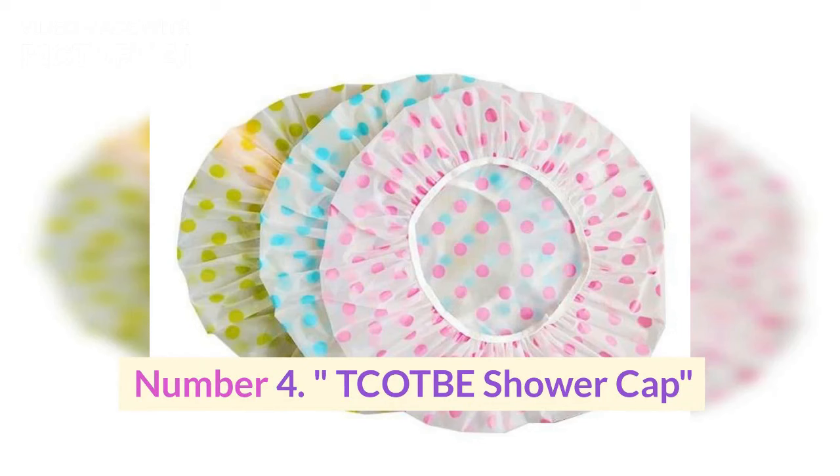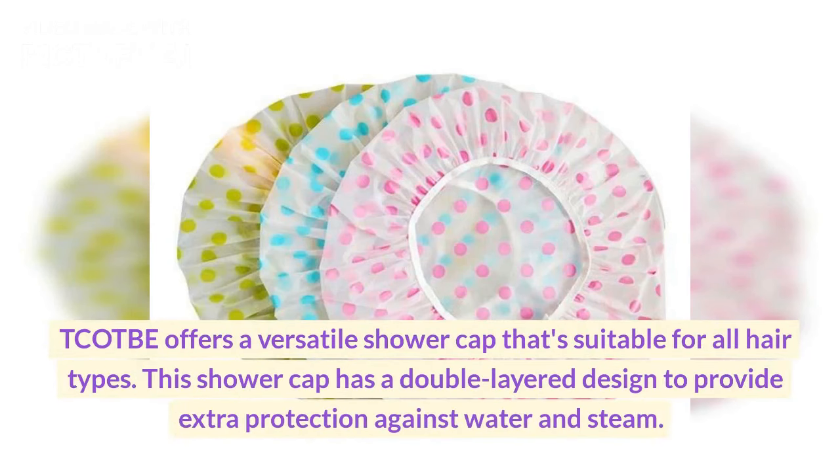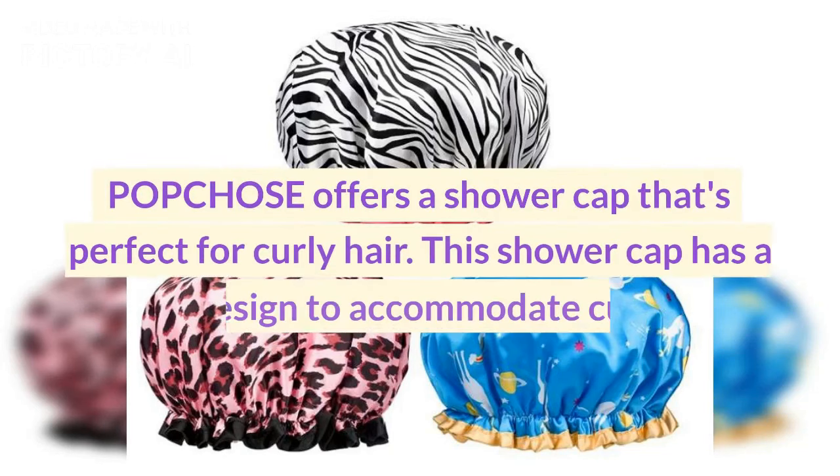Number four: Tcotbe shower cap. Tcotbe offers a versatile shower cap that's suitable for all hair types. This shower cap has a double-layered design to provide extra protection against water and steam.